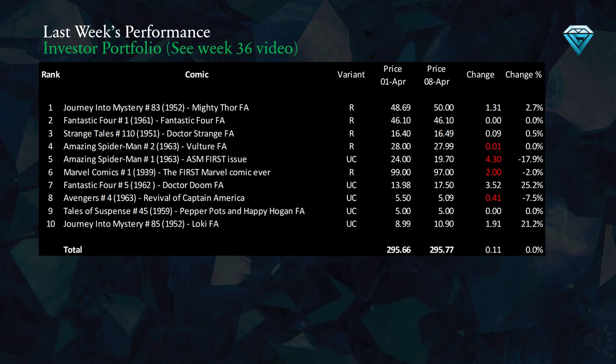This table displays the price performance of the investment in the 10 comics chosen last week. We can see the top 10 undervalued comics, their variants, the prices from last week and today, the change in gems for the week, and the percentage change for each comic. Altogether, we have experienced a gain of 0.1 gems in the week, which is a 0% return.